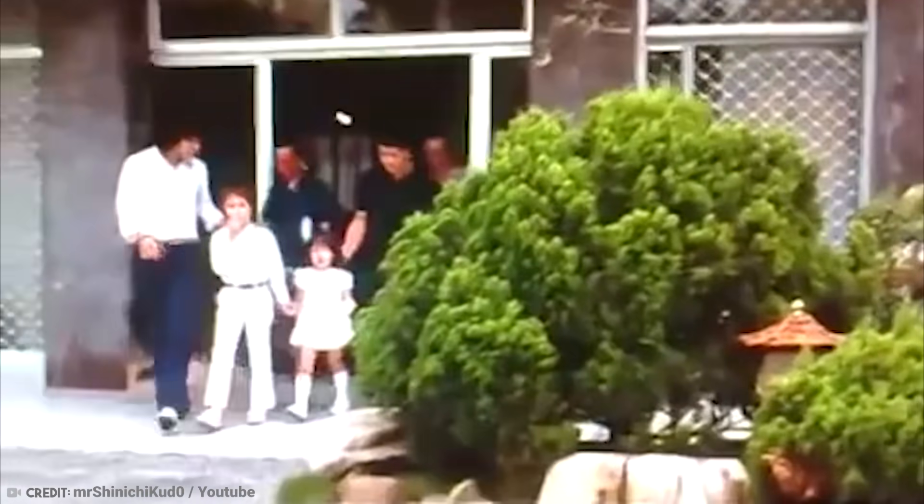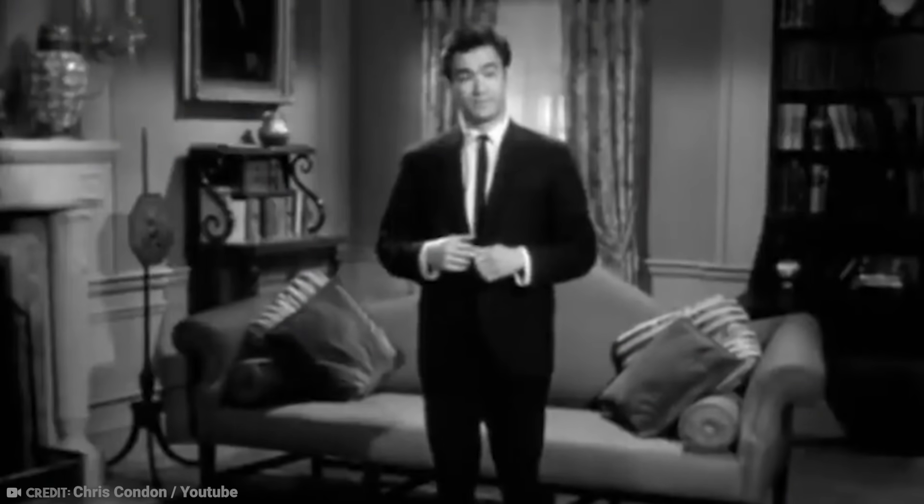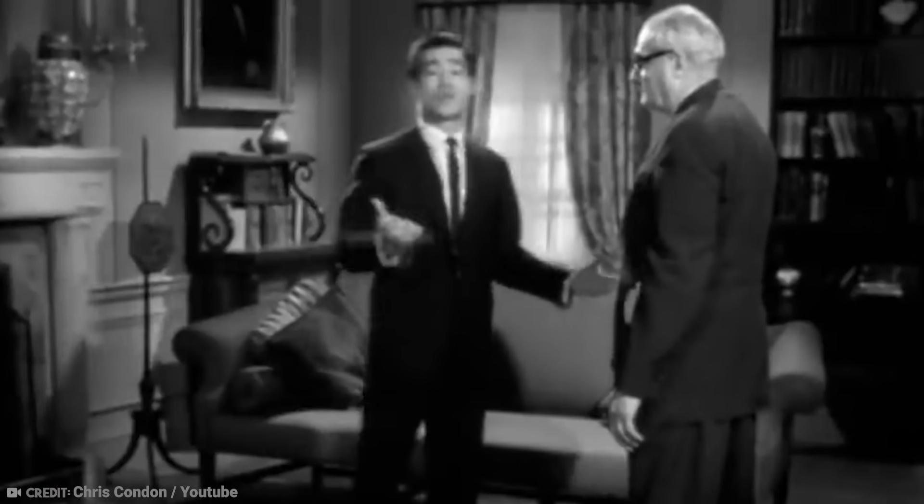The future of Bruce Lee's home was put into doubt in 2010 when the new owner himself died. Lee's family wants it to remain a memorial to Bruce, but one thing's for sure — no one will ever live there again.